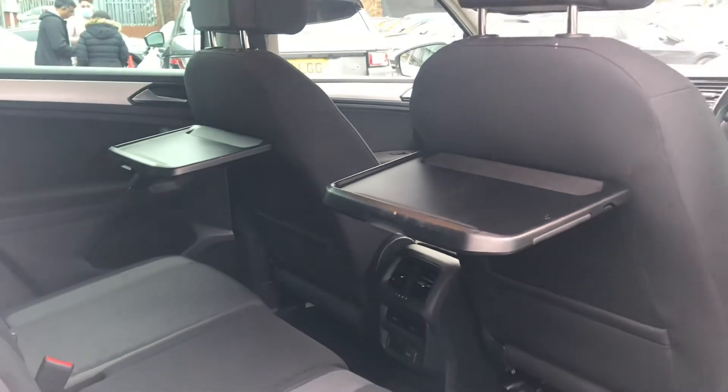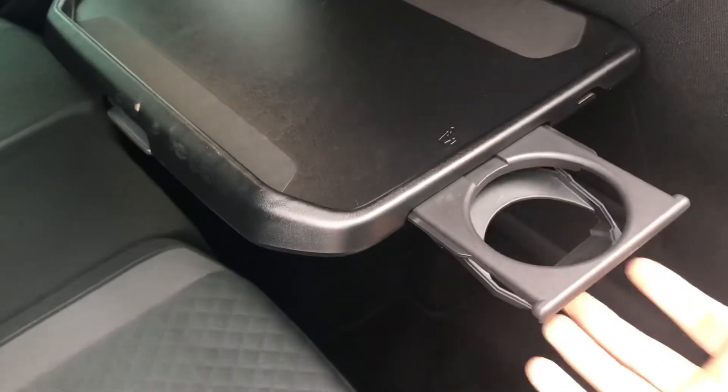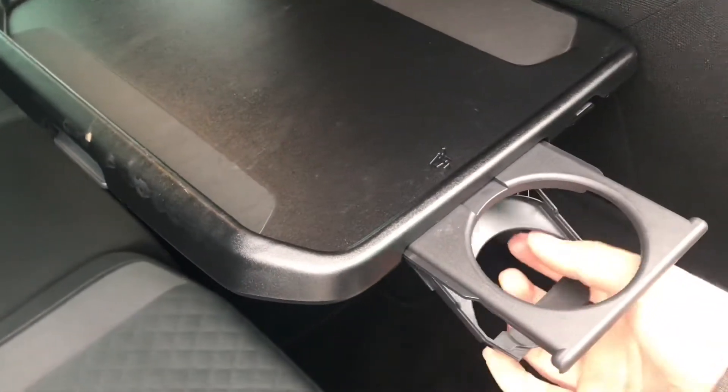Passengers will be happy as they get the rear trays with cup holders, great for putting food and drink on or even resting devices. This is ideal if you have small children and you're doing long distance travel, as you can keep them entertained by putting devices on there. In the centre we have an armrest that also turns into cup holders for additional space.